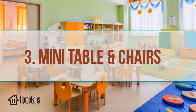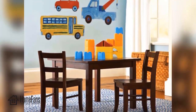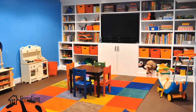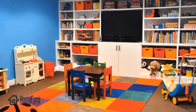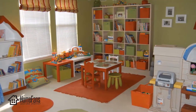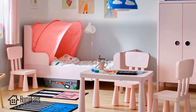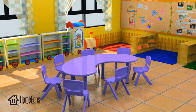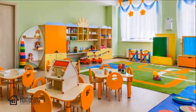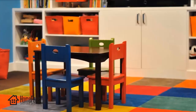Three: playroom with mini table and chairs. Do you want to design a room where your kid can play and study? A playroom with mini table and chairs is the solution — a room with fun activities where kids can learn while playing. You can teach your kid how to write, how to draw, and so on. Design the table and chairs with interesting colors, and your kid will love it. This idea works great for both personal and shared playrooms.